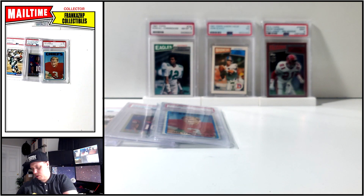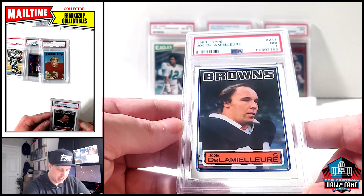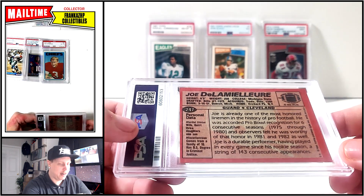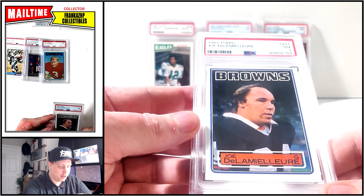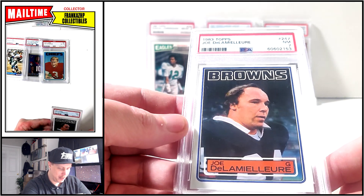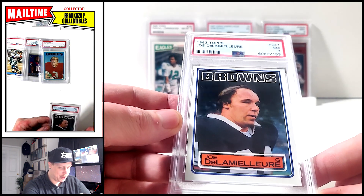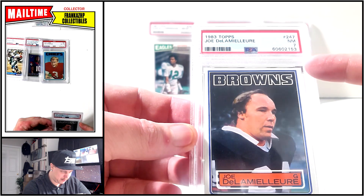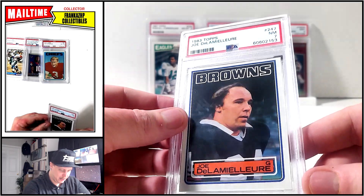More graded — more Hall of Fame guys that don't get love. No one cares about offensive and defensive linemen and defensive guys. Joe DeLamielleure — I always have a hard time saying his name. Hall of Famer. I've got four or five of this guy's cards now. PSA 7 from 1983. Very cool, not the greatest cut — it's kind of rough. The top is like 10%, bottom is like 90%, so it's about 90-10. Left and right is like 40-60. Pretty rough cut. But great card.